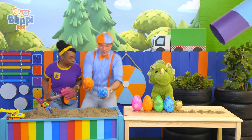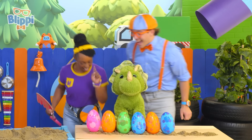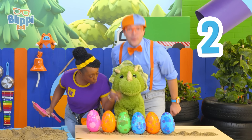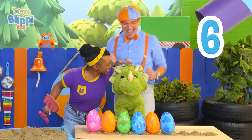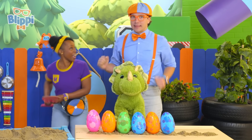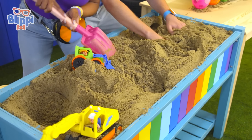Let's count the eggs! One, two, three, four, five, six — yeah, six eggs! Okay, but I think there are a few more we need to find. Let's keep on excavating those eggs!